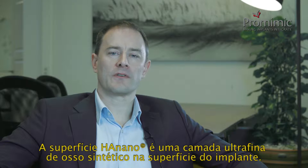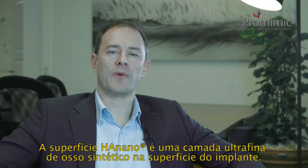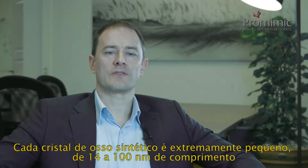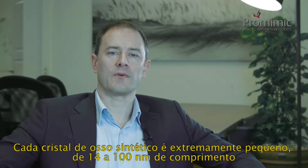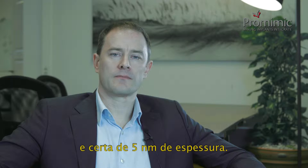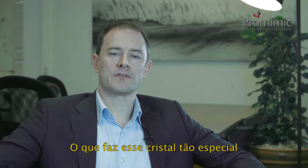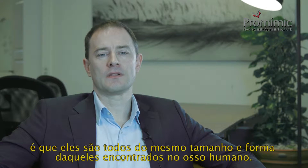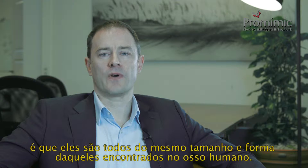The HA nano surface is an ultra-thin layer of synthetic bone on top of the implant surface. Each synthetic bone crystal is extremely small, 40 to 100 nanometers long and around 5 nanometers thick. What makes these crystals so special is that they are of the same size and shape as those found in human bone.